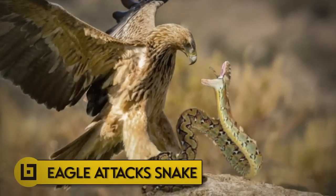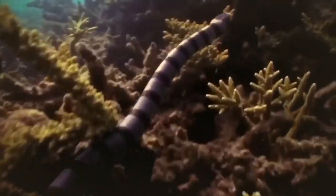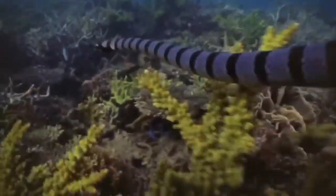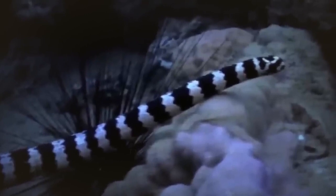Number 15: Eagle attacks snake. Because the banded sea snake's venom is so potent it can kill a scuba diver, most underwater predators avoid sea snakes on a regular basis. The real threat to them comes from the sky. Snake Island is a small piece of limestone off the coast of Malaysia that is home to hundreds of sea snakes.